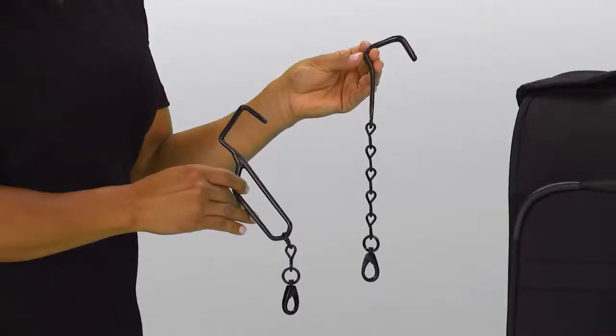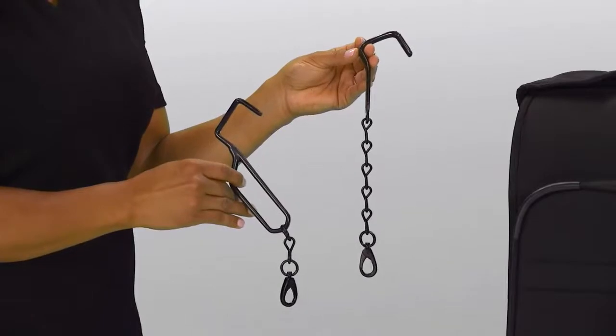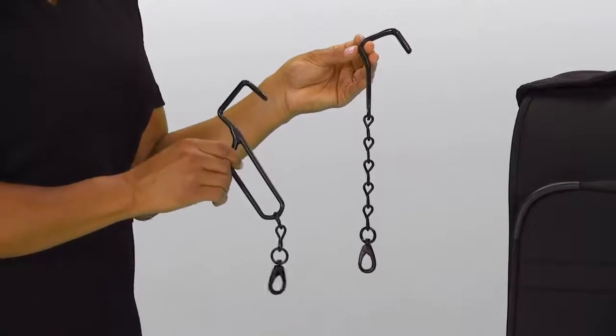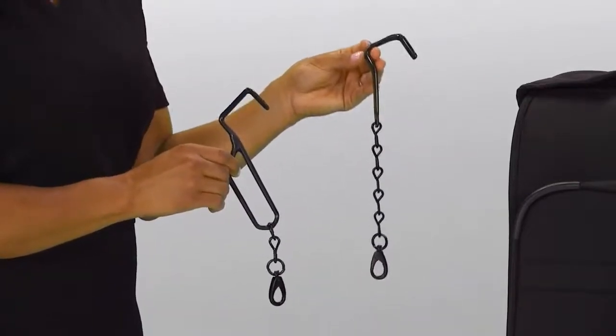Our Deluxe Wheeled Garment Bag comes with two hooks so you can hang the open bag from a door. It's an ingenious feature allowing you to pack effortlessly. The hook with the handle supports the main body of the garment bag while the longer chain hook supports the open lid.